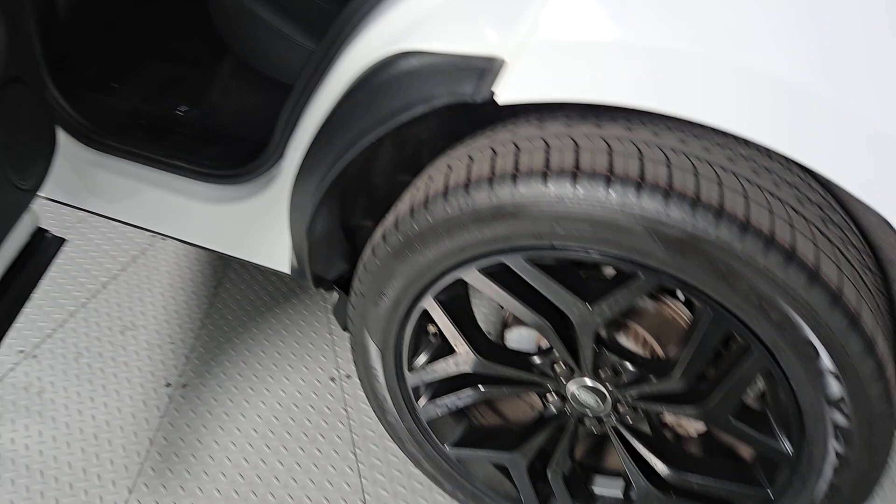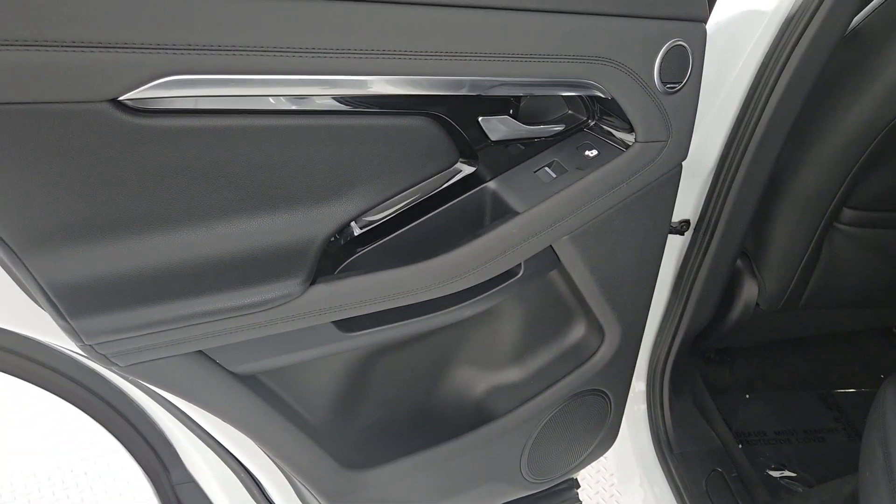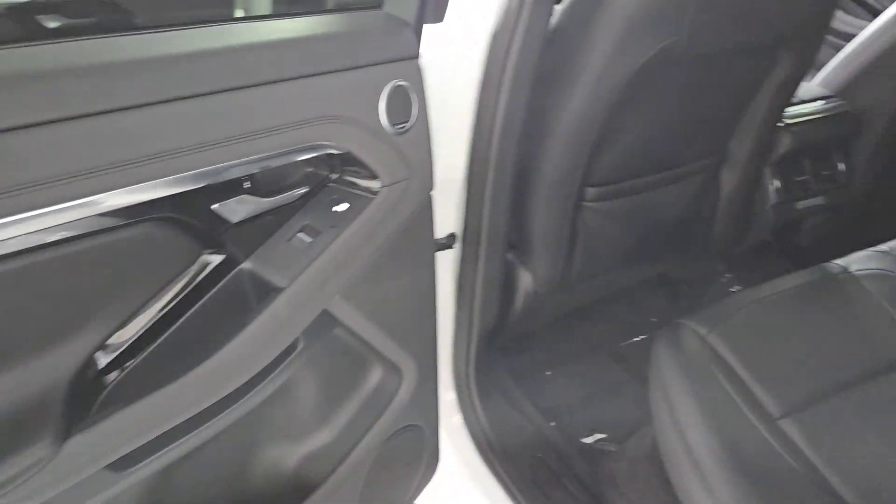Make the most of the drive in this exceptional Range Rover Evoque. Come in for a test drive. Our team will make it the best part of your day.